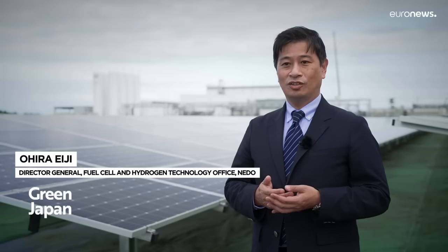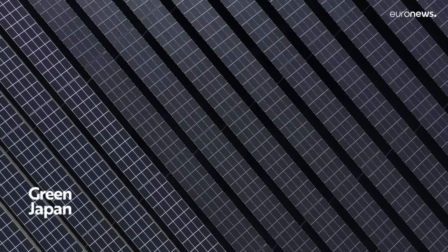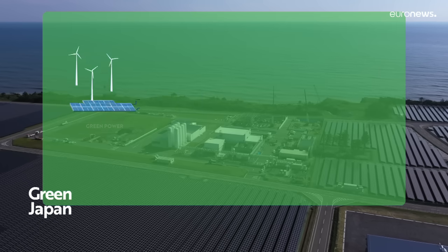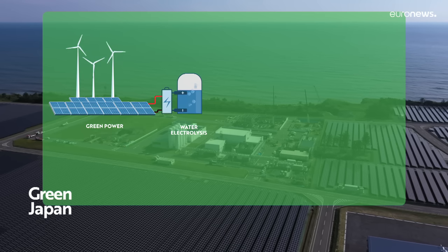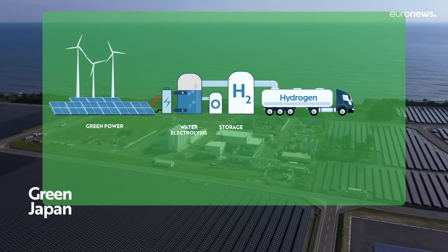In this facility, we're researching the production of hydrogen without carbon dioxide emissions as much as possible by making the best use of renewable energy. To produce green hydrogen, electricity from renewables is used to electrolyze water, separating the oxygen and hydrogen. It neither uses nor emits CO2.